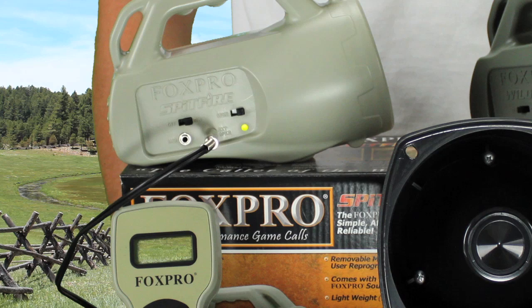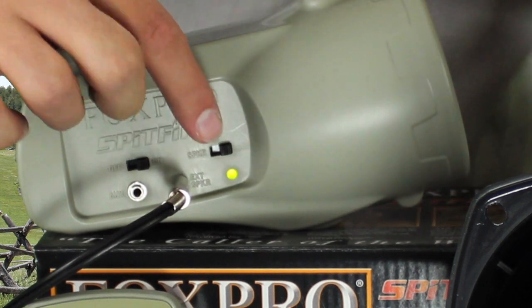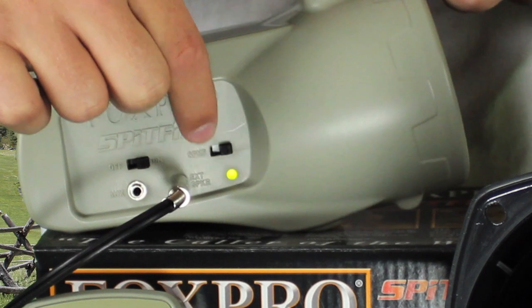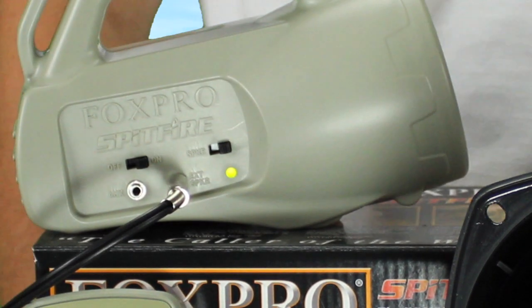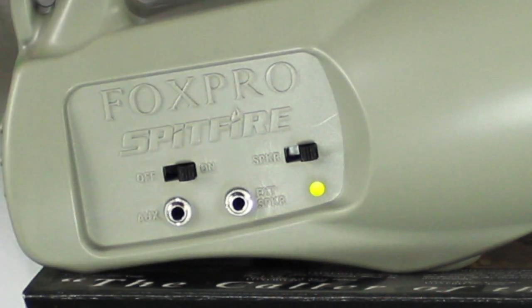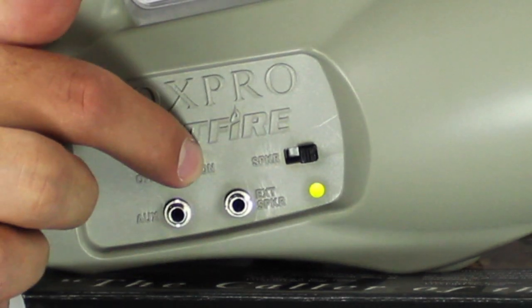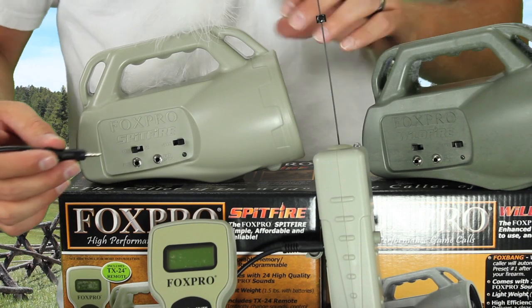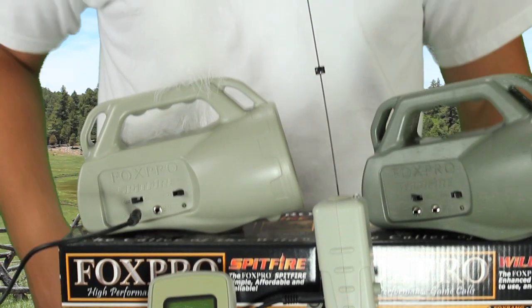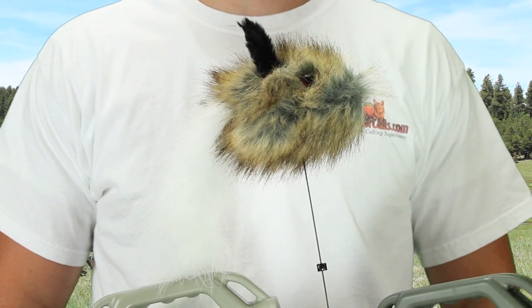Also included is an on/off toggle switch for the internal speaker. This switch will allow for longer battery life when using an external speaker such as the SP55, because they are more efficient in their power consumption and conversion. Also on the caller is an on/off toggle switch for powering the unit — a green LED light will appear when the unit is on and disappear when it is turned off. There is also an auxiliary jack next to the external speaker jack, which allows you to connect any of the FoxPro decoys or scent mister and control them remotely from your FoxPro remote.